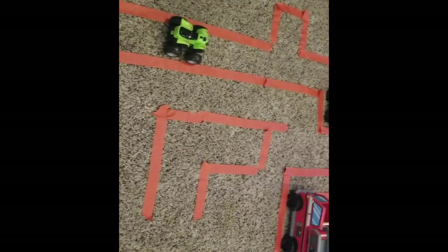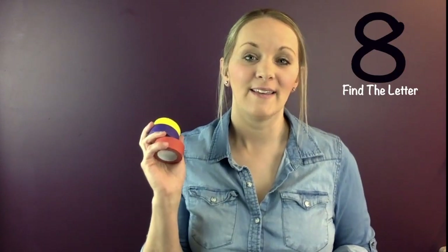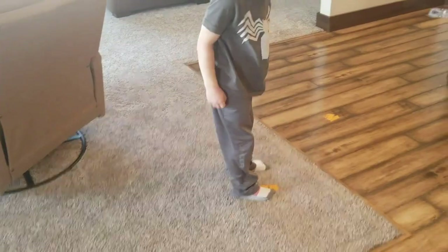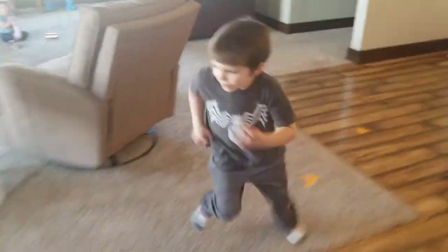Number seven: create a whole city or lots of roads using painters tape, then label cars or trucks and drive your vehicle to different spots. Number eight is great for preschoolers — tape off letters all over the house on the floor, then shout out letters and have them find and stand on the right one as quickly as they can. You can modify this with letter sounds, or spread out numbers and have them solve math or multiplication problems and stand on the correct answer.